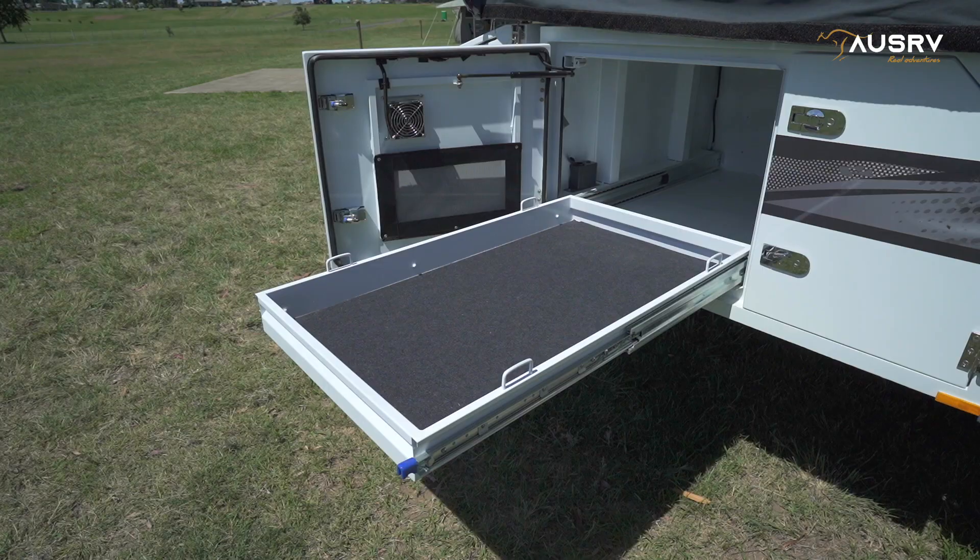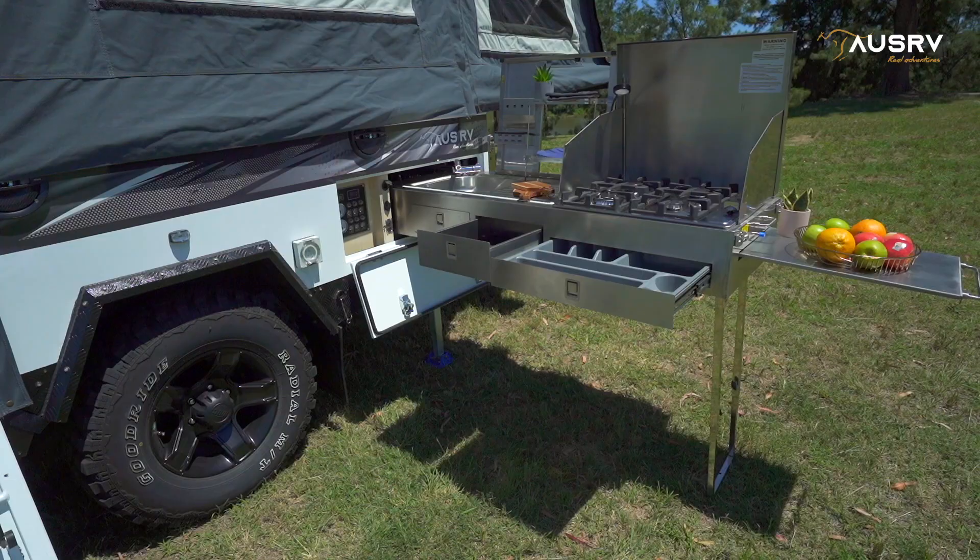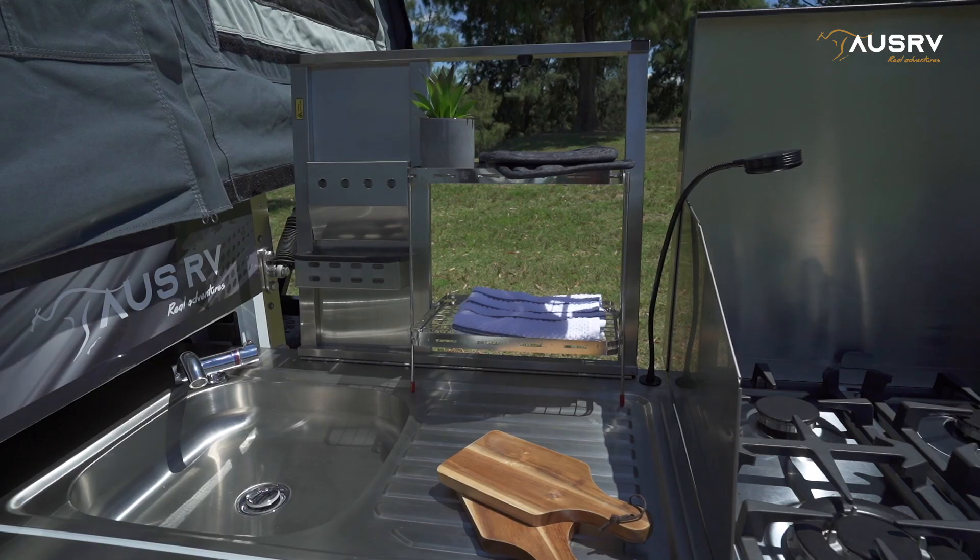The forward fridge slide will accommodate large dual-zone fridges so you can take all the food and drink with you. The pantry is great for cooking gear and non-perishables, and the large slide-out kitchen makes cooking easy and has a sink for washing up.